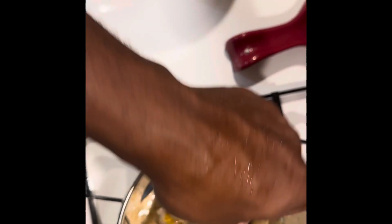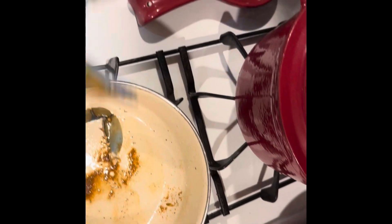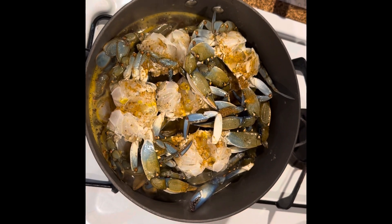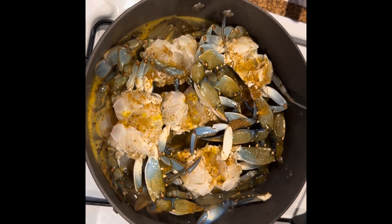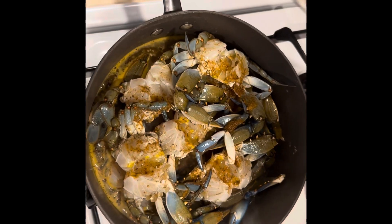Not bad for today's haul. It wasn't a high traffic area, but it also wasn't a big creek. So to be able to pull out almost a dozen crabs for pretty much 24 hours isn't bad. Stay tuned to see the final result — I'll get back to you.